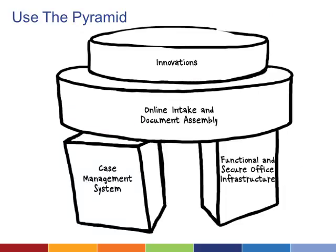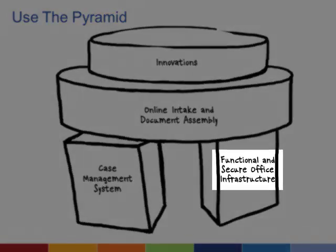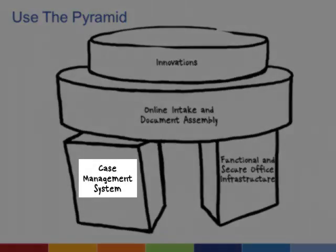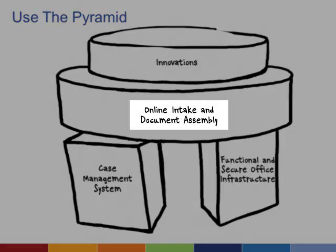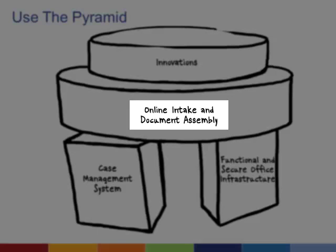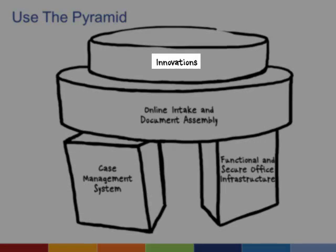Think of your technology needs as a pyramid. You start with basic office infrastructure such as up-to-date computers, a shared file server and backup system, and effective email and calendaring software. Then you move on to your case management system, making sure it is flexible enough to evolve with your organization. Once you have a solid foundation in place, you're ready to turn your attention to legal aid-specific technology that delivers a strong return on investment, and then you're ready to start creating innovative ways to deliver legal services.